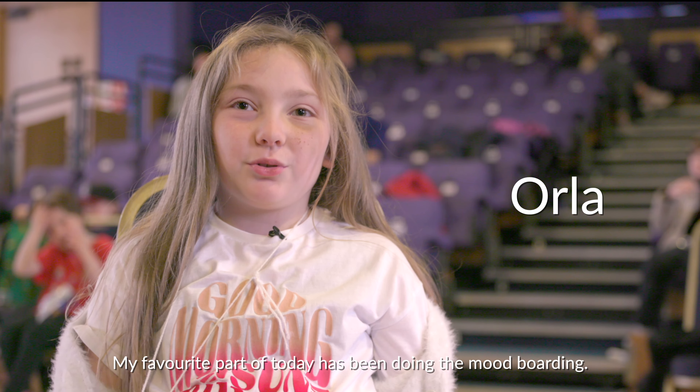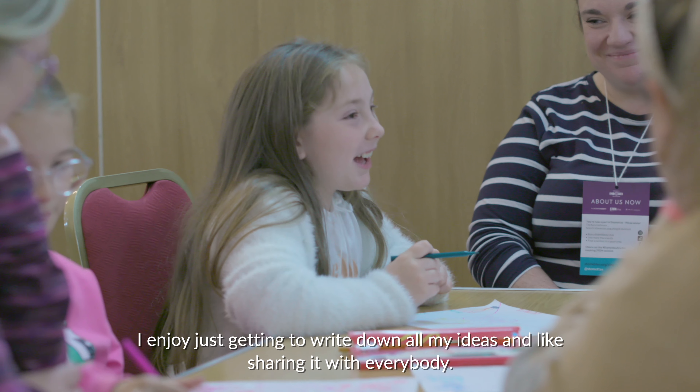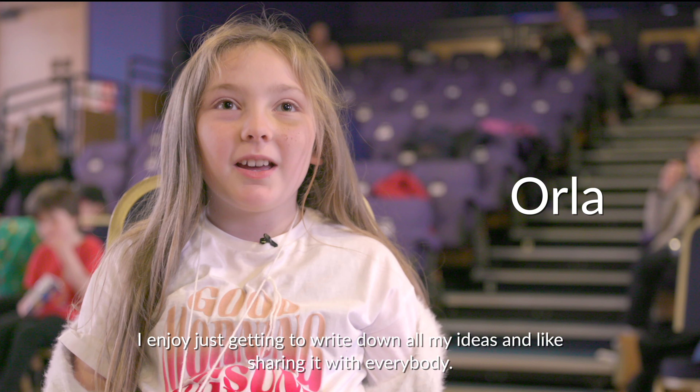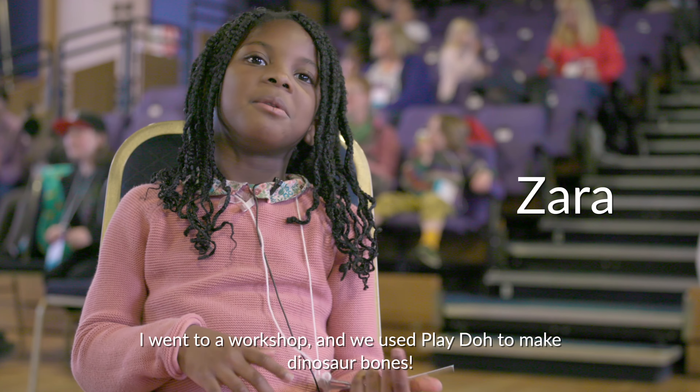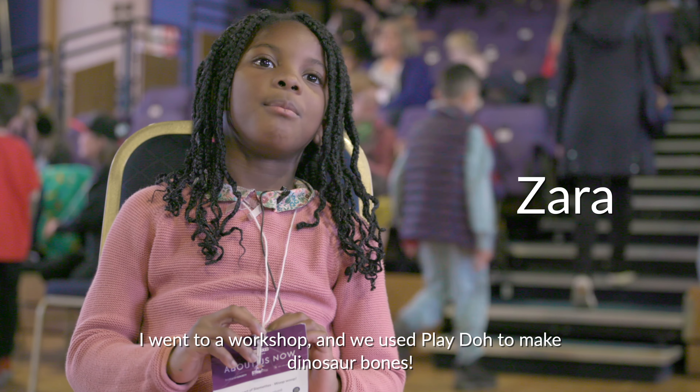My favourite part of the day has been doing the mood boarding. I enjoy just getting to write down all my ideas and sharing it with everybody. I went to a workshop and we used Play-Doh to make dinosaur bones.